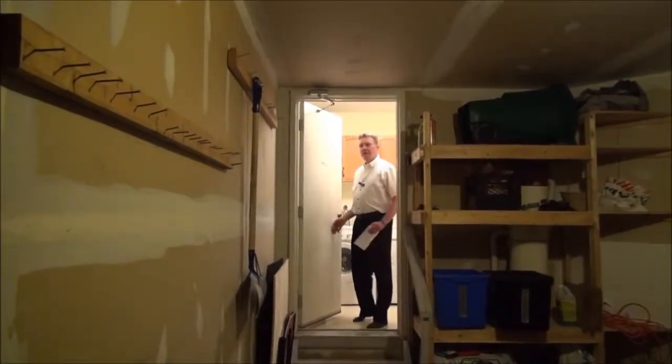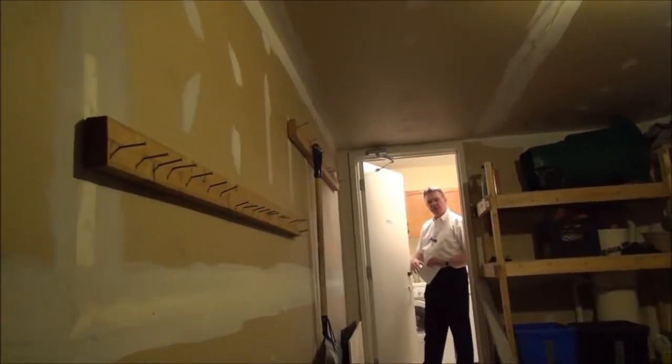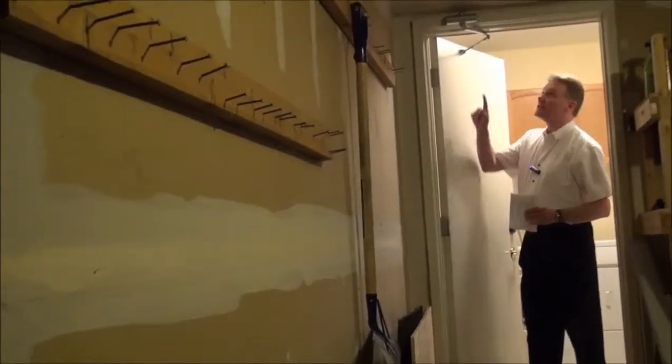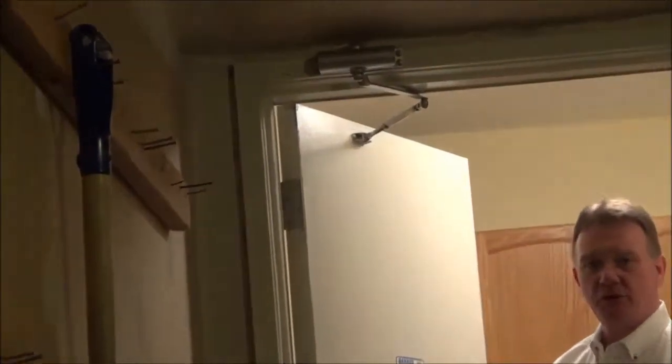An inspector is going to check if you have a door leading from your garage to the interior of the house. It has to have drywall on the garage side, and the drywall has to be taped and mudded. Also, the home has to be equipped with a self-closing mechanism. This is to meet fire code.